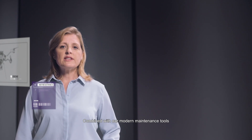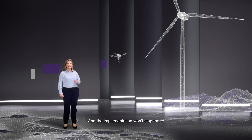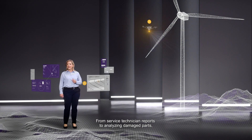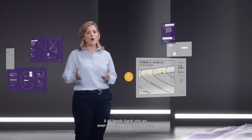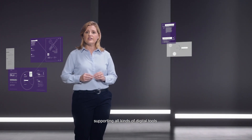Combined with our modern maintenance tools like autonomous drones, robots, and forecasting tools, we sustain the highest levels of turbine health. And the implementation won't stop there — from service technician reports to analyzing damaged parts, it all feeds back into an ever-learning knowledge base, supporting all kinds of digital tools.